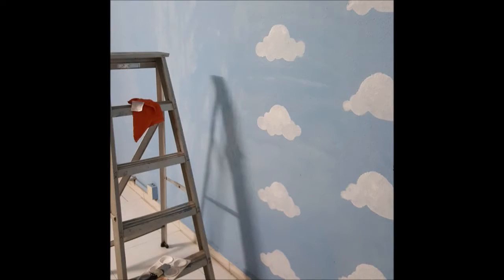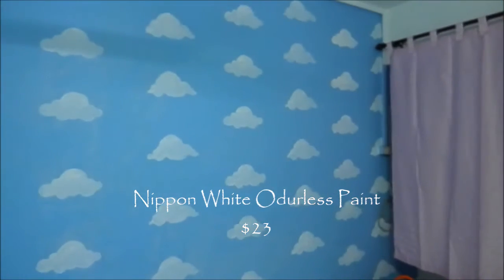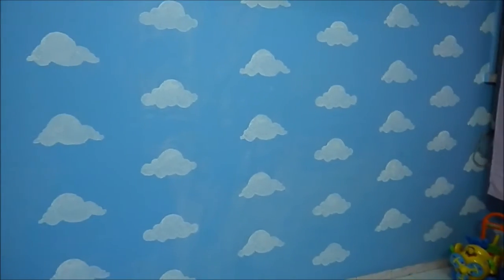And this is the wall that I painted — it's the clouds one. It really looks like Toy Story, but I couldn't get the clouds from Toy Story exactly; it's a bit hard to draw. So I actually chose a more simpler one.